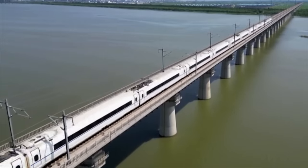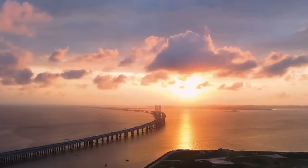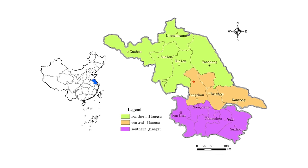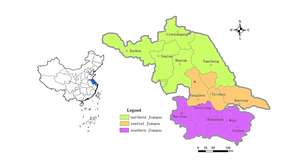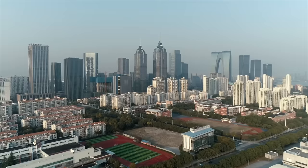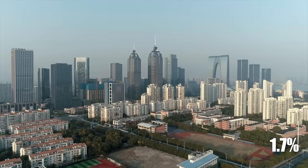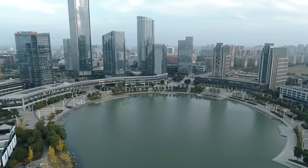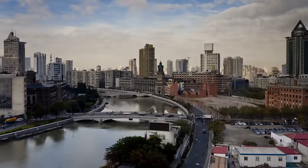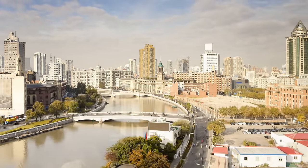The Danyang Kunshan Grand Bridge serves as more than just a transportation link. It plays a pivotal role in the economic development of the southern Jiangsu region, a vibrant economic area encompassing cities like Suzhou, Wuxi, and Changzhou. This region may only account for 0.3% of China's total land area and 1.7% of its population, yet it punches above its weight in economic terms, contributing a significant 17% to China's total import and export volume.